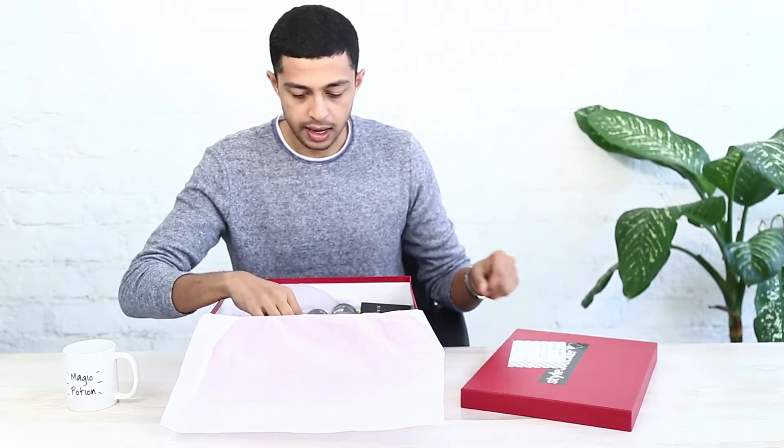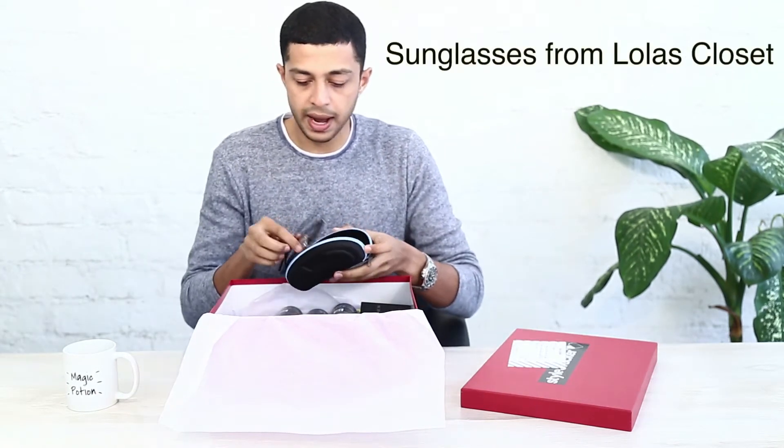There's a little note written for me by my stylist and there's a box of sunglasses by Lola's Closet — a really nice, cool pair of sunglasses. There are also products by Shepard for men.